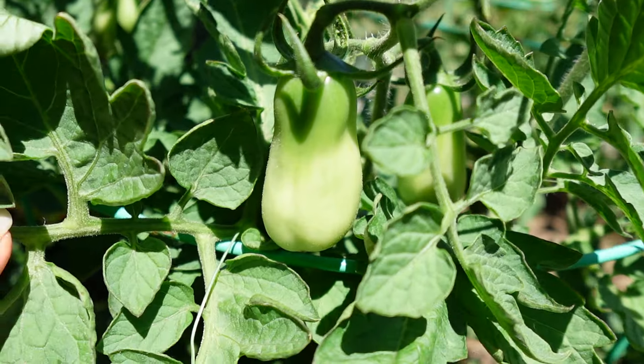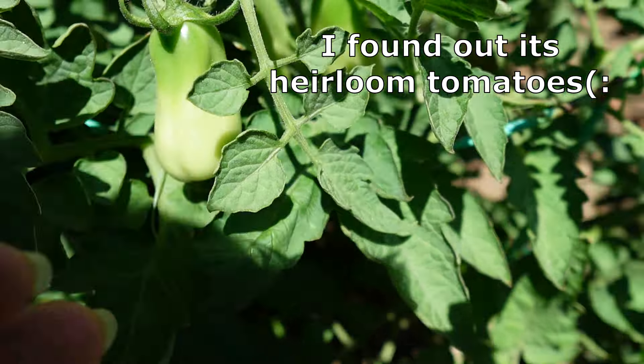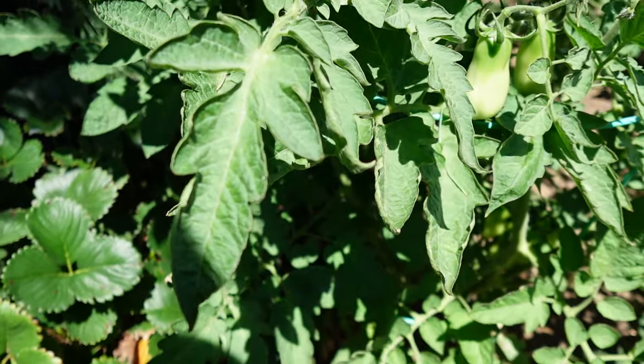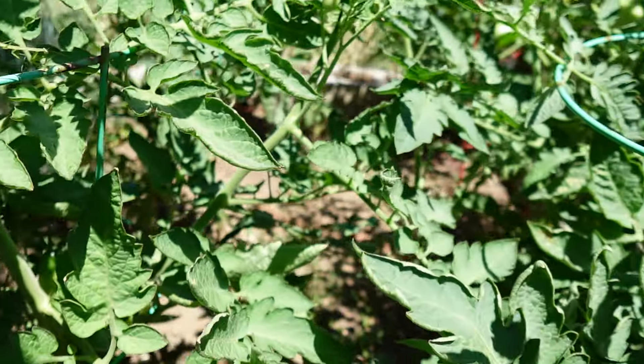Okay my gardening friends, I do need help with this. What is this? Is this eggplant? Am I going to have eggplant here? I'm so perplexed by whatever this plant is, so any help on that would be great. These are the leaves in case you need that for reference. I'm so pleased with how my garden is looking actually.